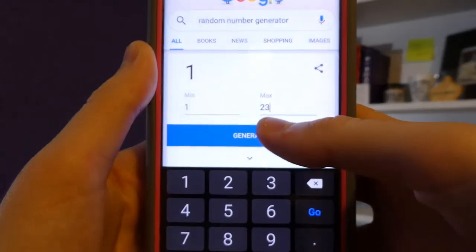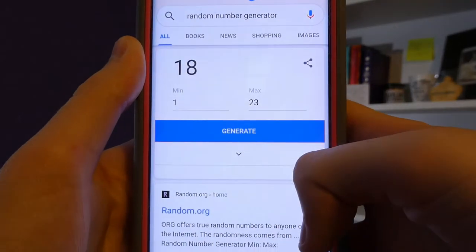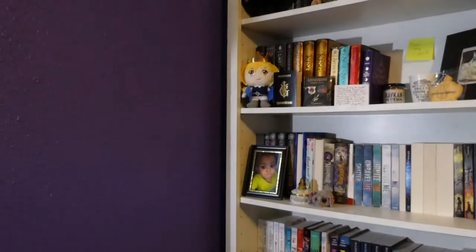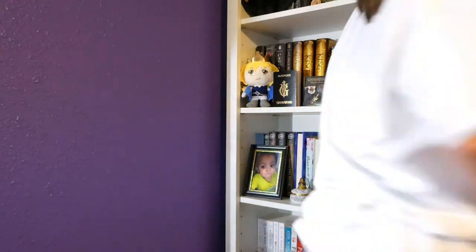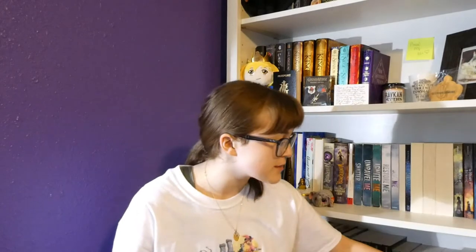I have it pulled up, and I got eighteen. But there's only seventeen books that are flipped around on this shelf. I made these prompts a few weeks after I filmed the first random number generator video, so there are some books on here that I've read. The book I got first was Traitor's Blade by Sebastian de Castell.